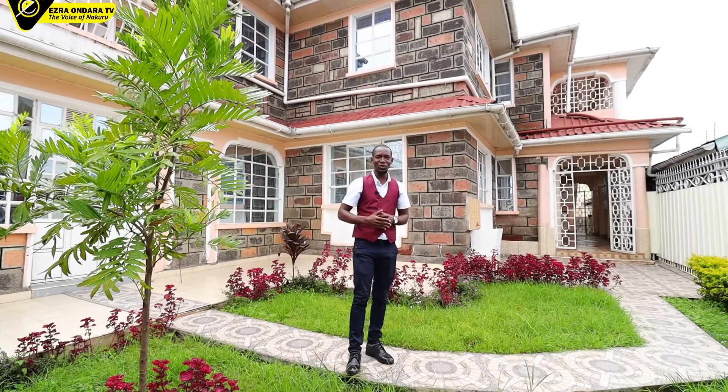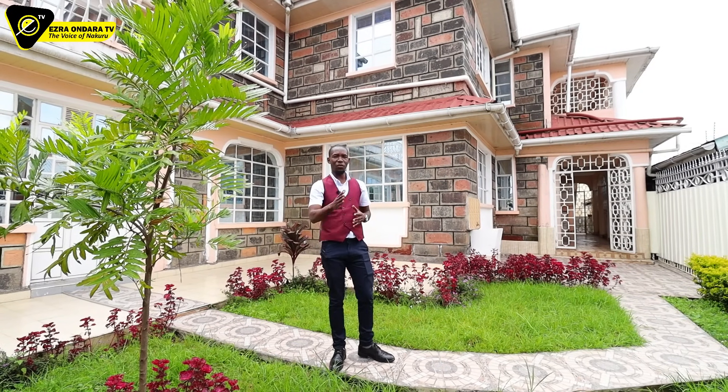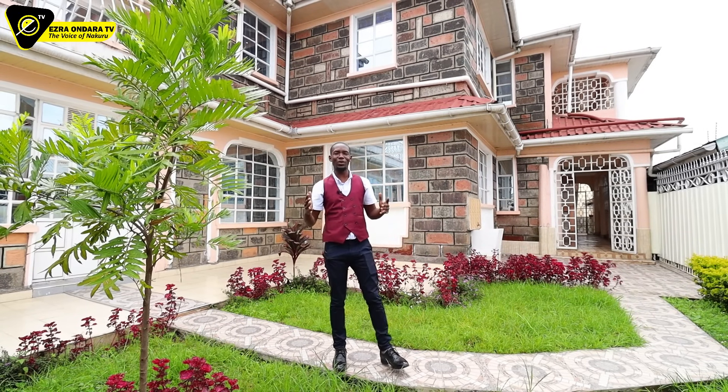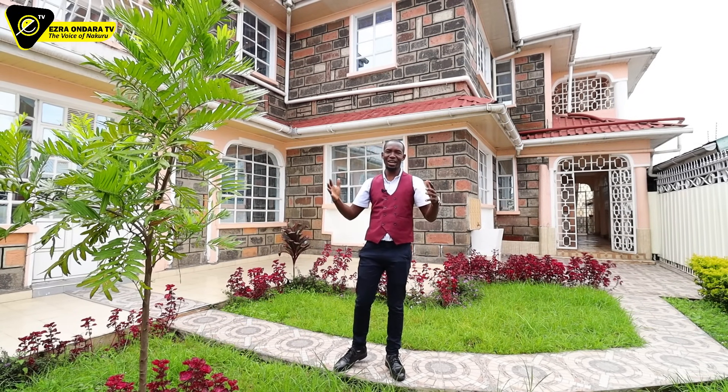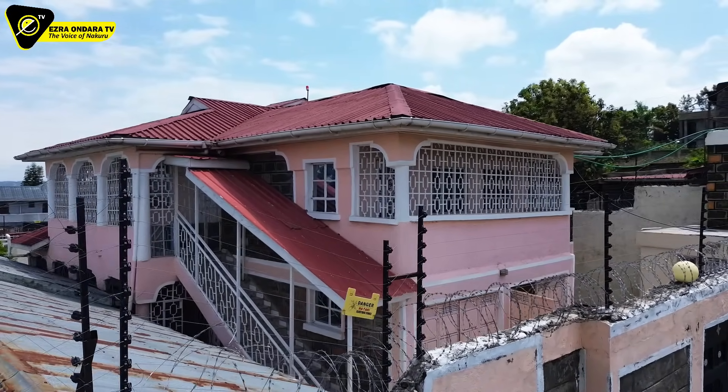Good morning folks. Today I am presenting a mega mansion. For those who have been asking me, Ezra, can I get an own compound home for rent in Nakuru? Here it is. Finally, I have something. First come, first serve.